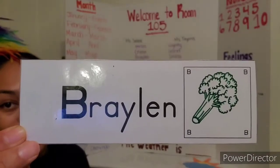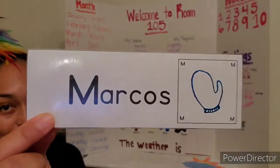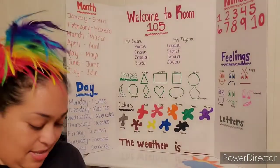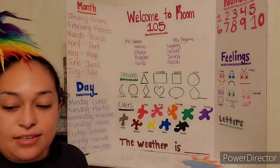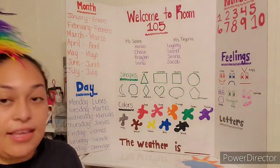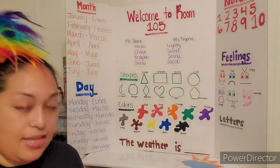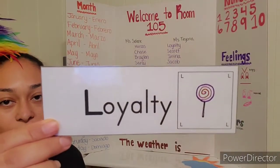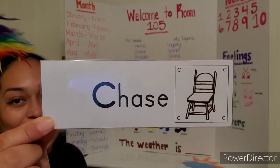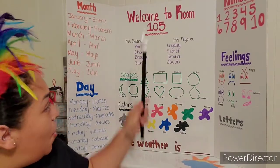We have Braylon Broccoli, Marcos Mitten, Jacob Jacket, Sarai Sun, Secret Seal, Amina Iguana, Loyalty Lollipop, and last but not least, Chase Chair. And those are all of our friends of room 105.